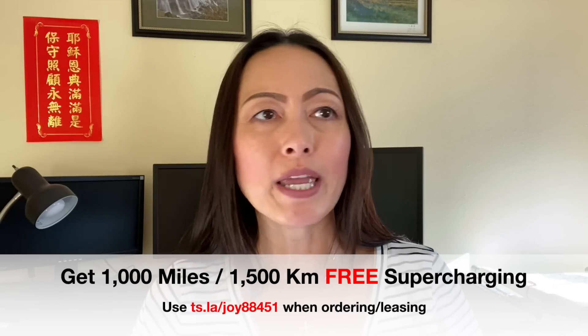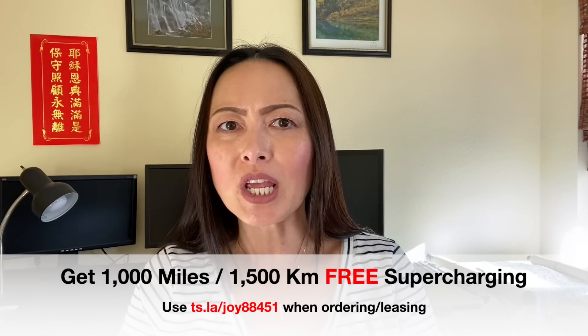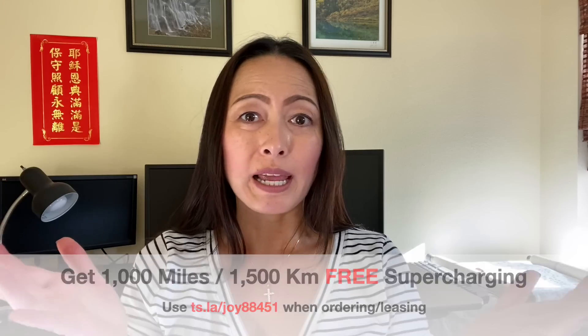There's no coolant leaks, no engine oil leaks or change. You don't need transmission oil change, no timing belt change, no catalytic converter that potentially may get stolen like the older Prius, no muffler that's going to fall out, and no smog check here in California.